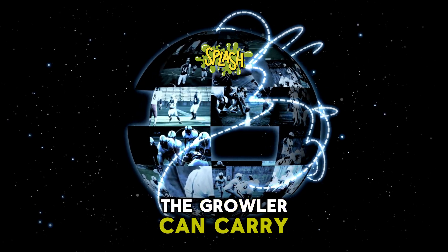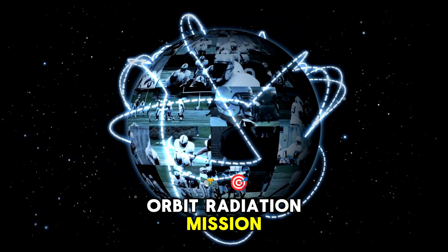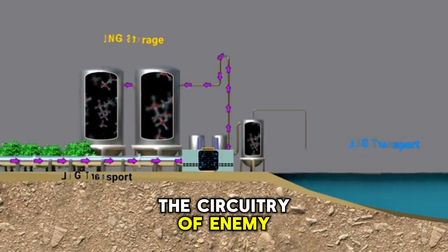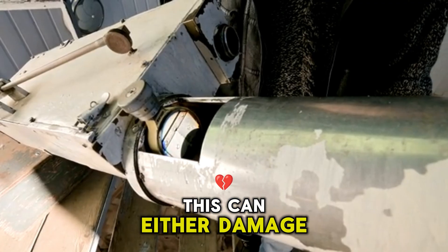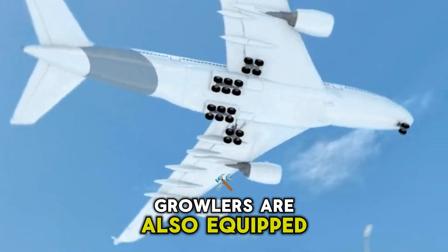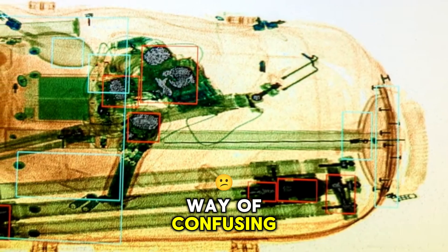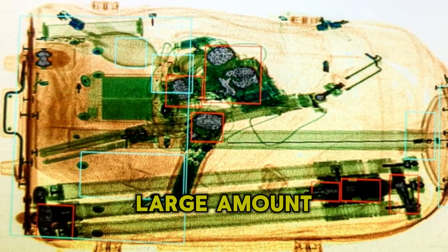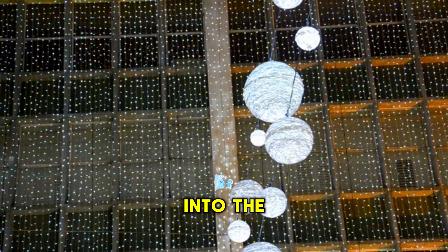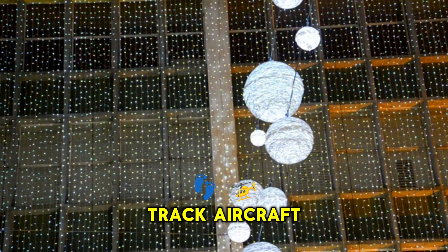The Growler can carry out a mission called a HORMRAID, which stands for High Orbit Radiation Mission. A HORMRAID is a type of attack that uses high-powered microwaves to burn through the circuitry of enemy air defense systems. This can either damage the system beyond repair or make it inoperable for a period of time. Growlers are also equipped with the ability to send out electronic chaff, which confuses enemy air defense systems by sending out a large number of false targets. Chaff works by scattering small pieces of metal into the air, which reflect radar waves and make it difficult for enemy systems to track aircraft.